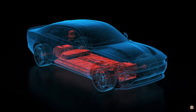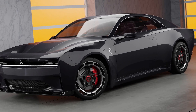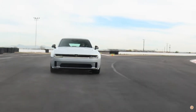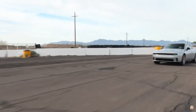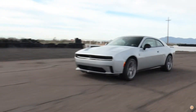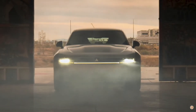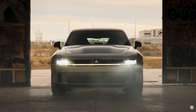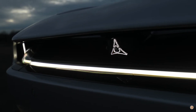The Charger Daytona Scat Pack and Daytona R-T represent a bold step forward for Dodge, marrying its storied history of high-octane performance with the cutting-edge technology of electric propulsion. It's a testament to Dodge's refusal to compromise on performance, regardless of the power source. Under the hood of the Charger Daytona Scat Pack hums an electric powertrain capable of delivering an exhilarating driving experience, reminiscent of the iconic muscle cars that have defined Dodge for decades.